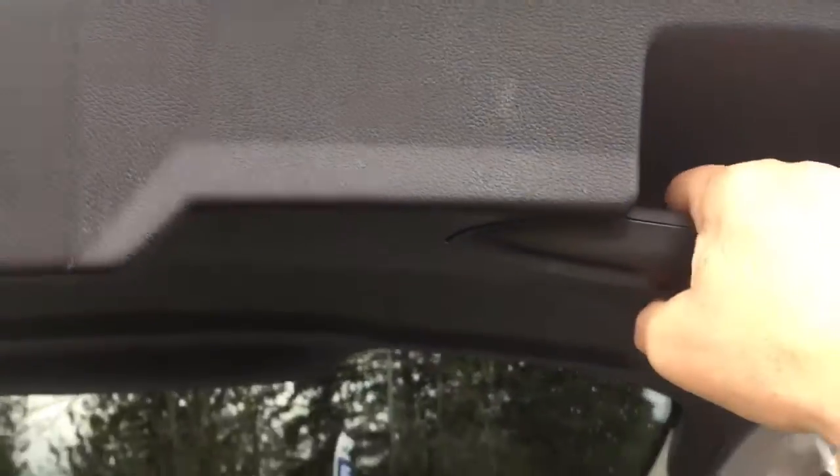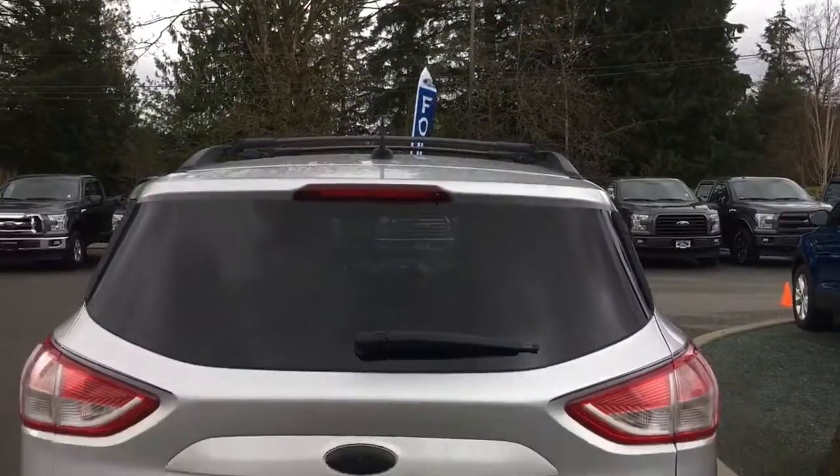And when you're ready to close everything up, simply put your hand up to the right, pull down, and your hatch is now securely closed.